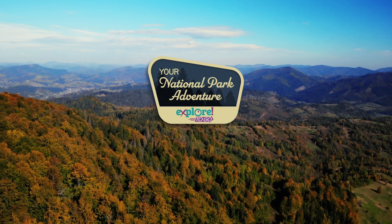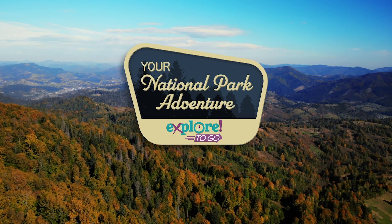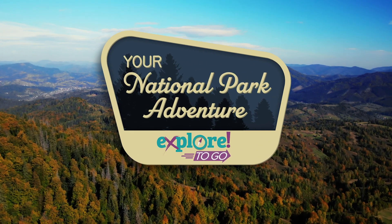Welcome to Explore2Go. We can't wait to have you on this adventure with us. Each month comes with a unique theme, and this month you'll be joining us on a National Park Adventure.